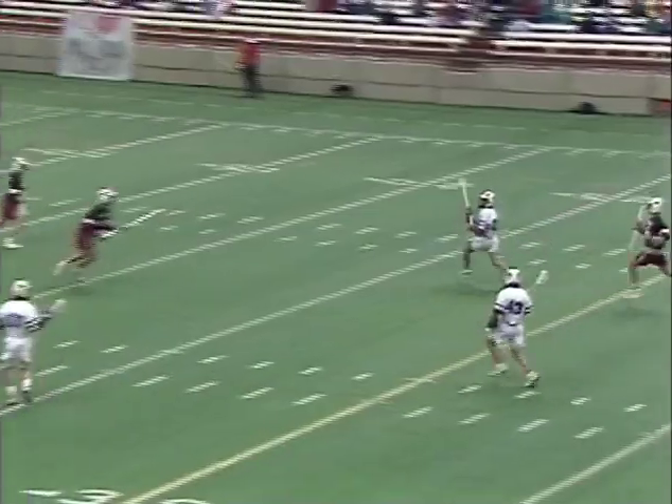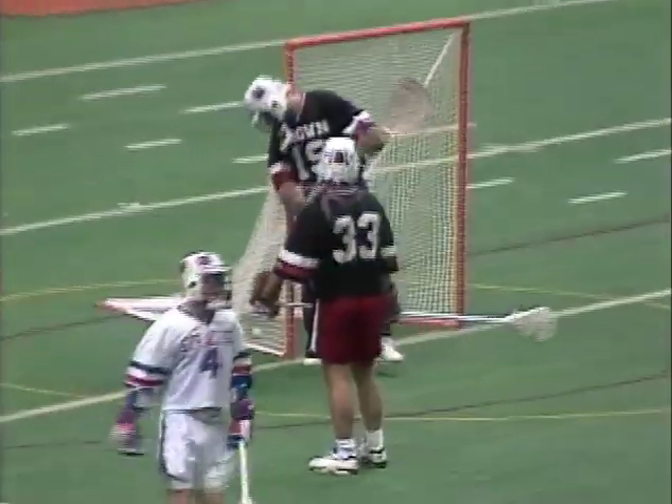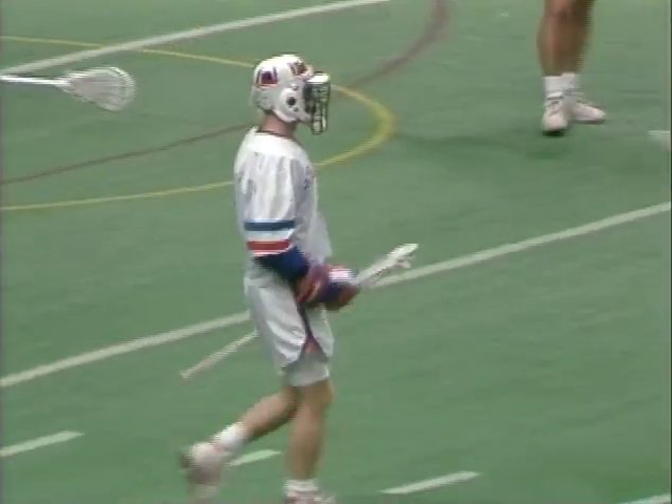Lockwood for Syracuse racing upfield, to Archer. Good look for Ryder, and it's a goal for Syracuse. Matt Ryder from Jamie Archer to make it 4-2.